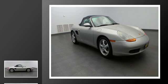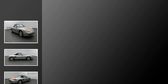This is a 2000 Porsche Boxster. This convertible has an automatic transmission and a flat six.